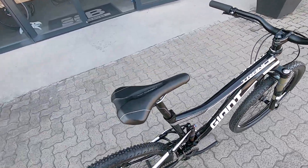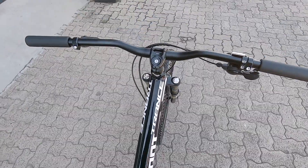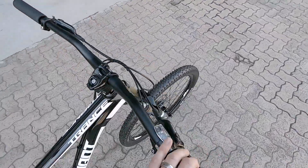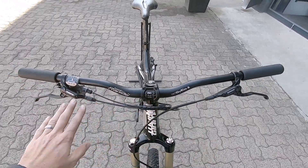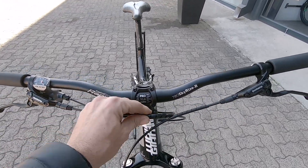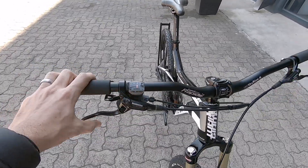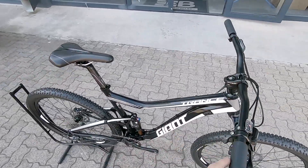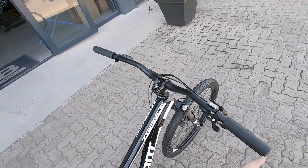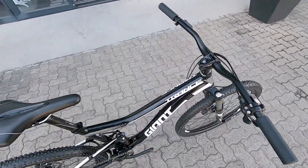Nothing wrong with this rig. Very clean looking cockpit, top tube nice and neat. Cables neatly routed so no rattling around. Shimano proprietary brakes — those are going to be nice, confidence-boosting brakes supporting this rig really nicely. The bar is super wide, which is just going to aid in your stability out there on the trails.